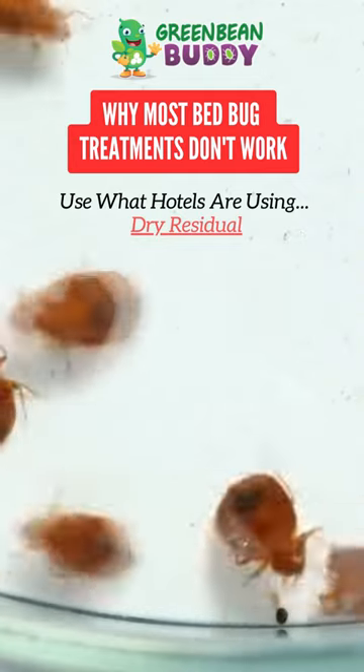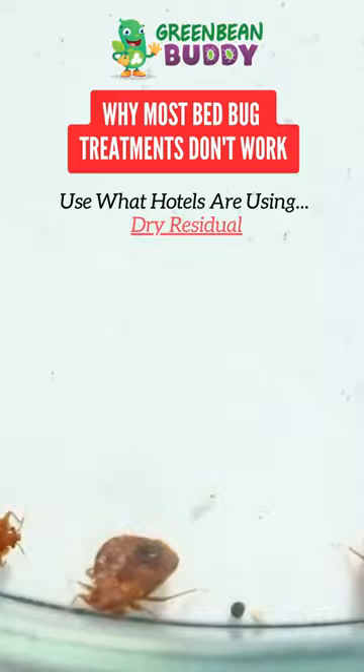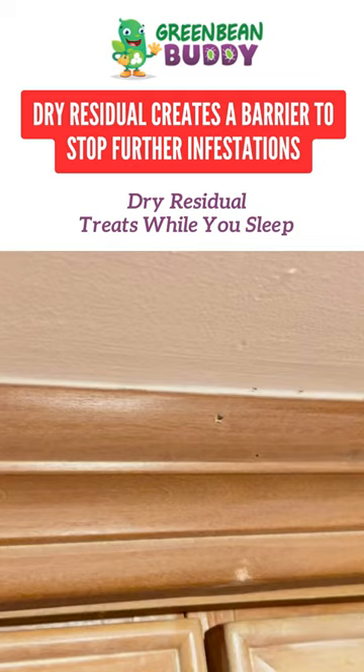Here are a few quick tips for people dealing with pests. When you're looking at a pest product, you're going to want to avoid the harmful ones with the nasty pesticides, but you're also going to want to look at a pest product that has a dry residual.